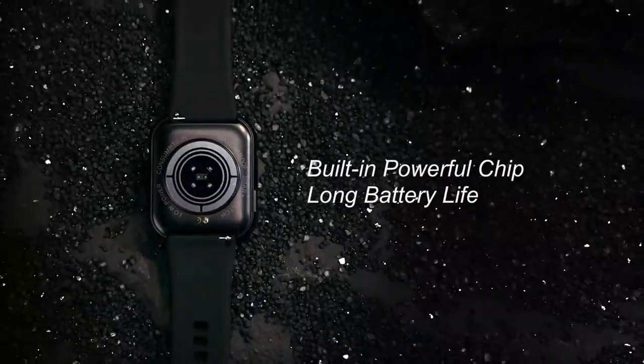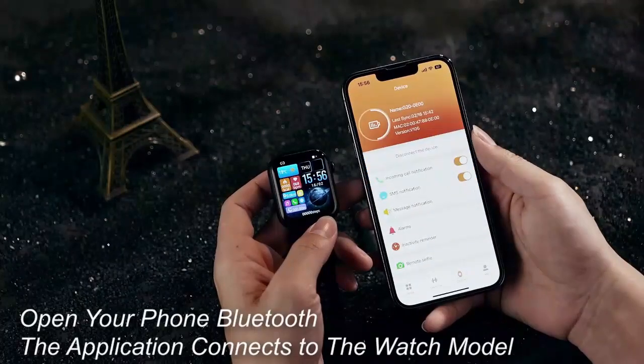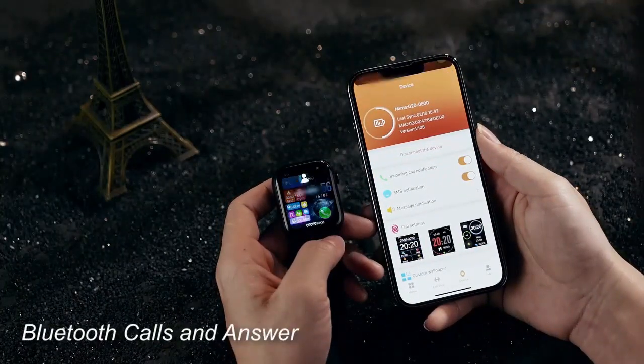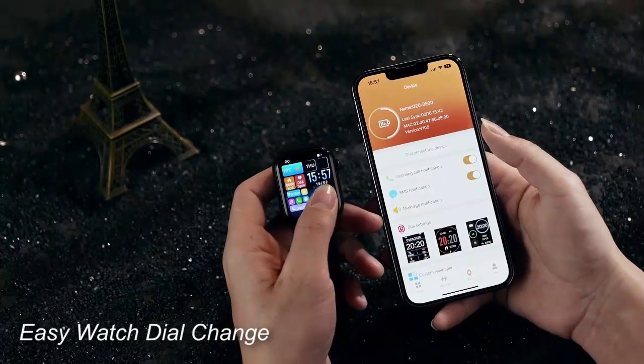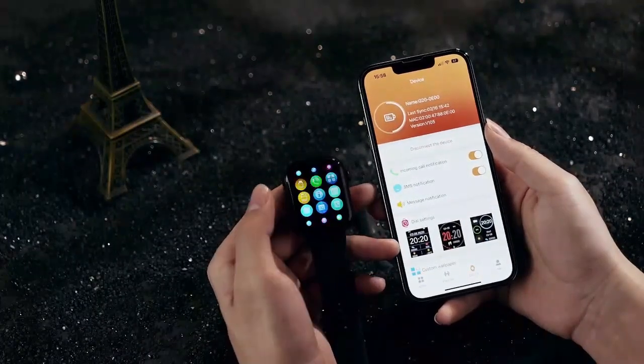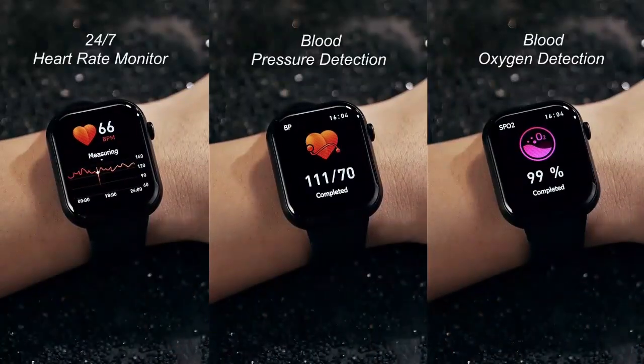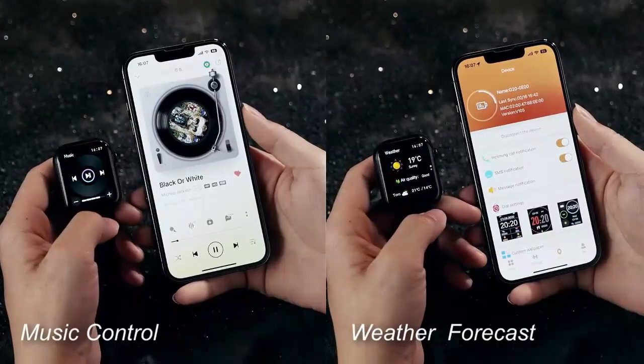Introducing the Ahuagol smartwatch, 2024's newest 1.85-inch, your ultimate fitness companion. Stay connected with the ability to answer and make calls right from your wrist. Track your heart rate, monitor sleep, count steps, and measure calories effortlessly. Stylish, functional, and perfect for keeping your health in check every day.